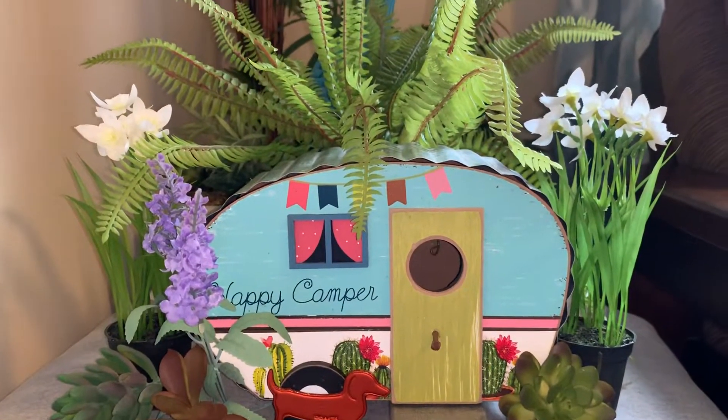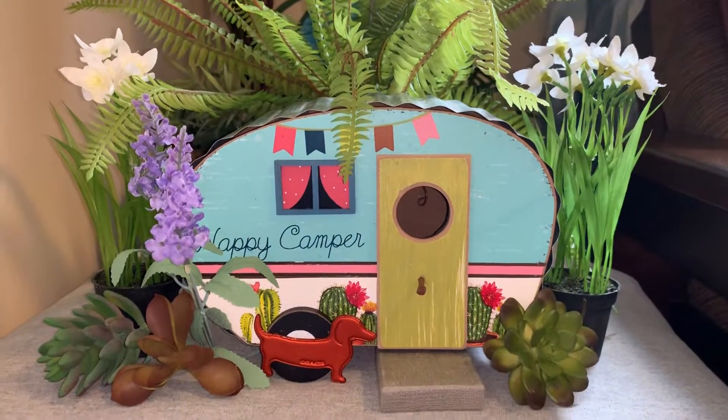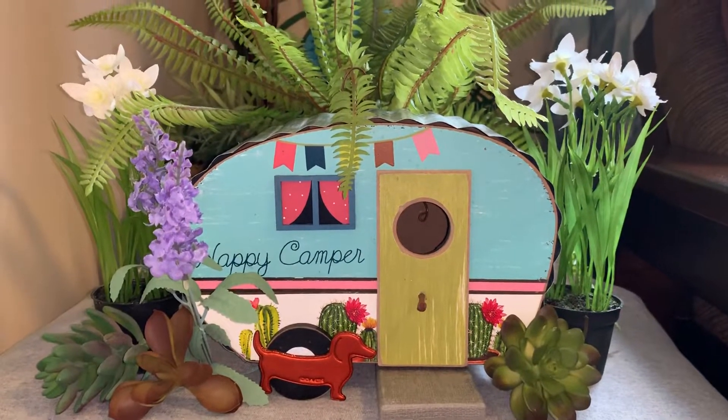Happy Saturday everybody. It is April the 13th, and I always like to say the date because sometimes I watch videos and I wonder what the date was.